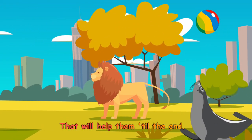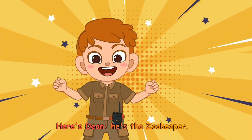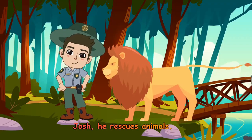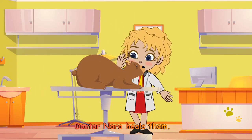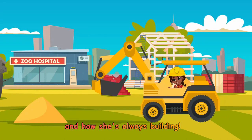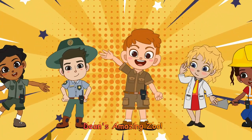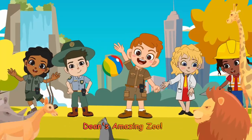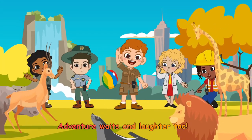We have friends that will help them till the end. Here's Dean, he's the zookeeper. Josh, he rescues animals. Marie's the one that trains them. Dr. Nora heals them. Don't forget about Jessica and how she's always building. Dean's Amazing Zoo, it's fun for me and you. Dean's Amazing Zoo, adventure waits and laughter too.